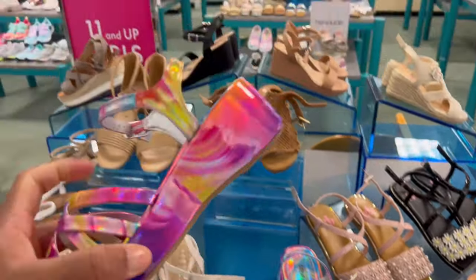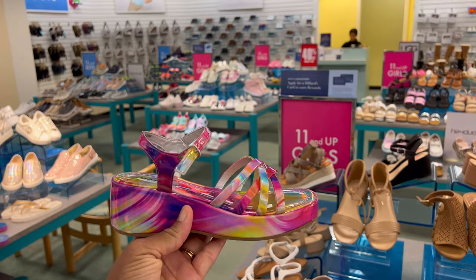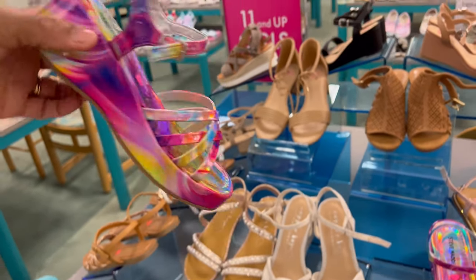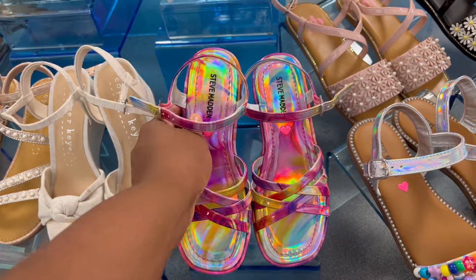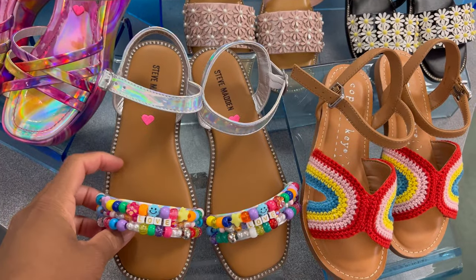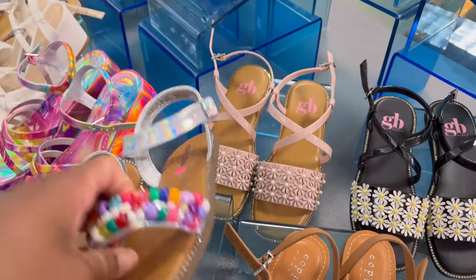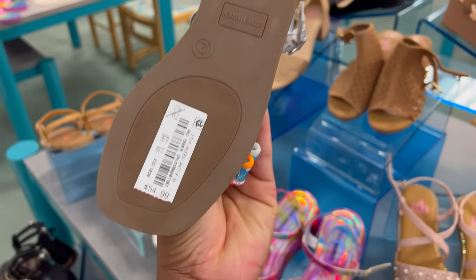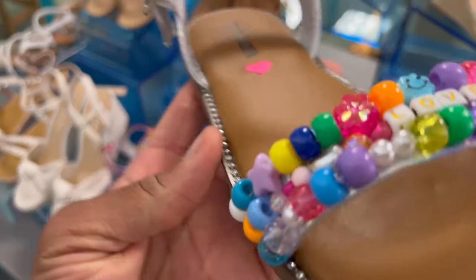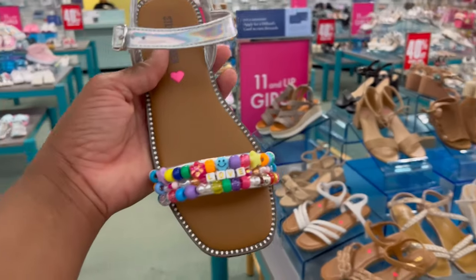I know my daughter would probably choose these, or these, or maybe even these — these are so cute. Also sizes 11 and up. Steve Madden put these little hearts and they're stitched in the shoes — these are so cute. I love the rainbow colors. These are 59.99. I won't lie, for my daughter I would pay 59.99. When it comes to my kids I'm one of those moms — I'll pay whatever for my kids. I'll be cheap with myself but for the kiddos, whatever.